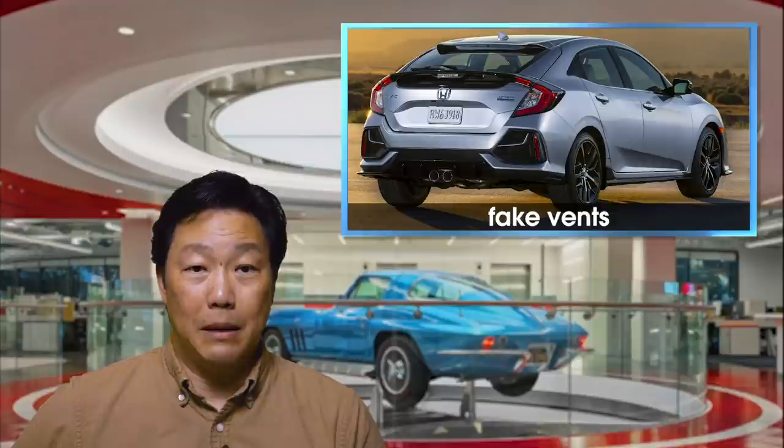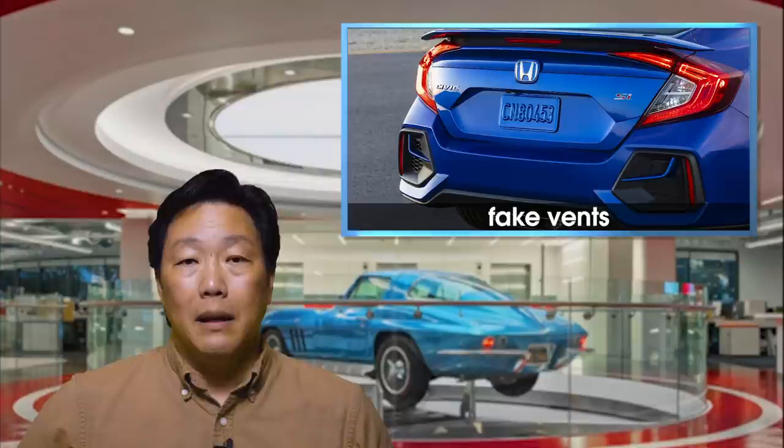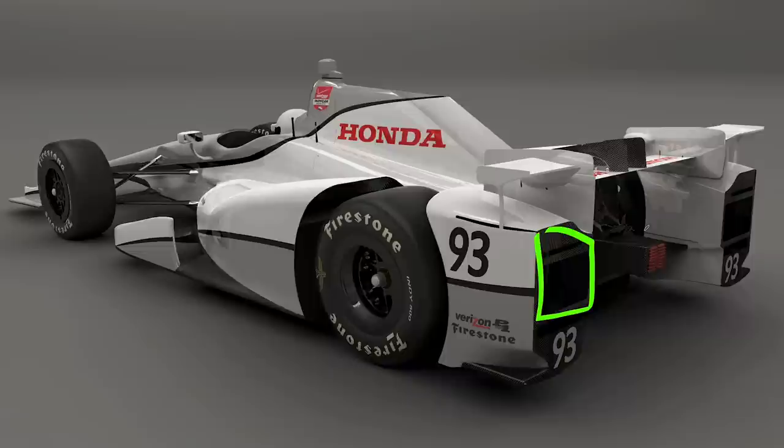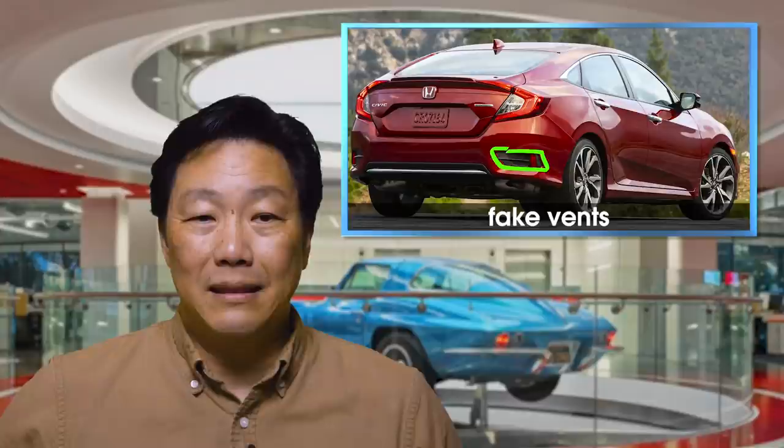One of the most egregious uses of fake vents has to be the Honda Civic hatchback. Look at that — what is going on there? Yikes. Maybe they're trying to make some kind of connection to the Indy Racing Honda race car with that big rear pod there, but any way you cut it, I just don't think these vents work. They also show up in the Honda Civic sedan, but they're much smaller, and I contend a lot more forgivable.